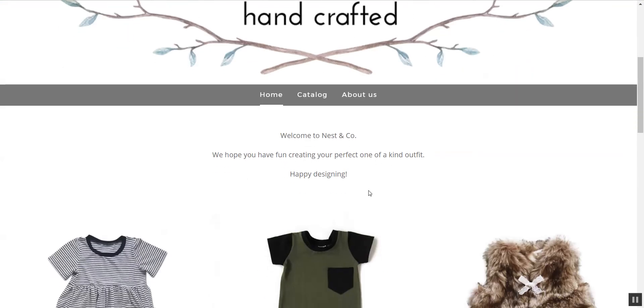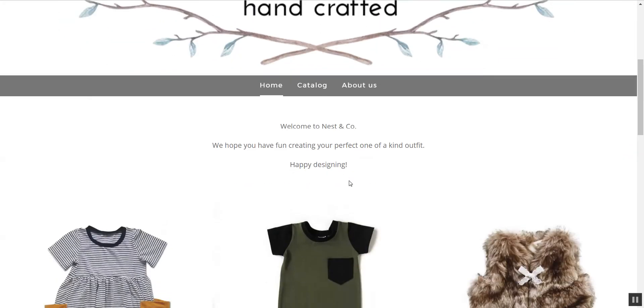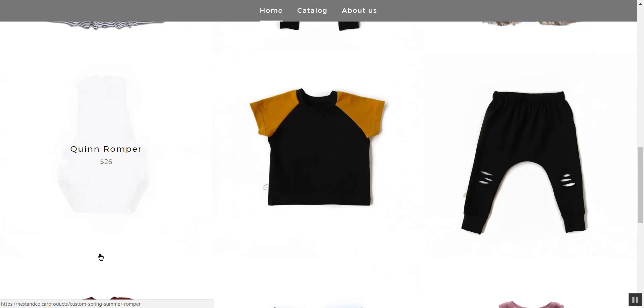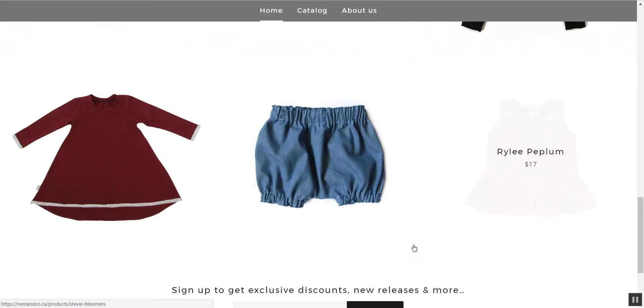"We hope you have fun creating your perfect one-of-a-kind outfit. Happy designing." So this tells me — I'm just going to tell you what I think you're trying to say — that the customer's job is to design an outfit, putting together pieces of your clothing that are handcrafted. I love that all of your pictures show off the products so well. You have a really clean background, there's not a lot of shadowing, and when you hover over the top it shows what it is and how much it is.